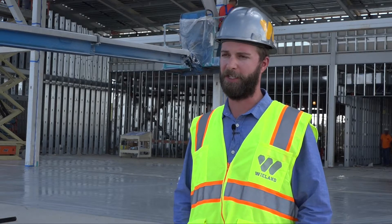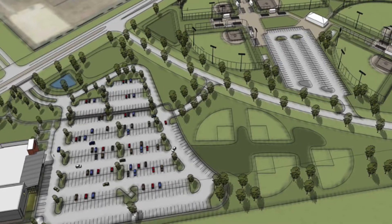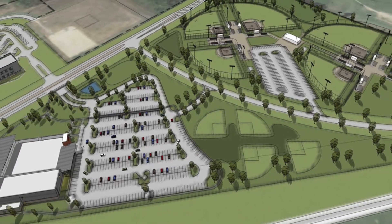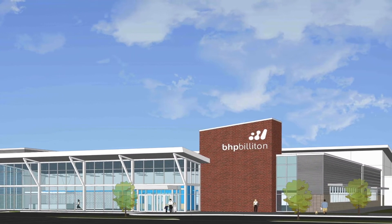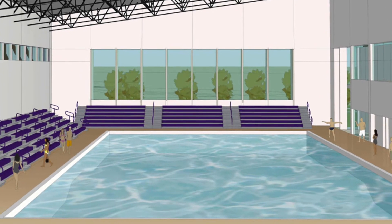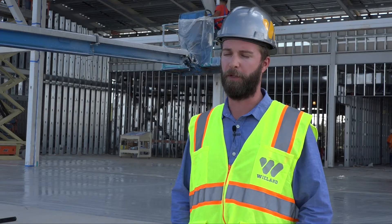The existing site was a dish — a big bowl full of water. We were able to, utilizing the dredge sand, raise the site anywhere from four to nine feet to get the building up above the floodplain, and keep it safe for many future flooding events.